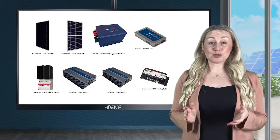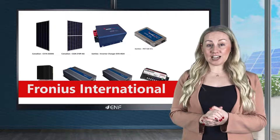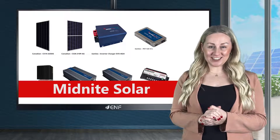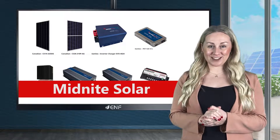We have partnered with some well-known brands such as Canadian Solar, Fronius International, Solar Edge, Samlex, Morningstar, Midnight Solar and others to ensure that high-quality clean energy products are delivered to our customers.